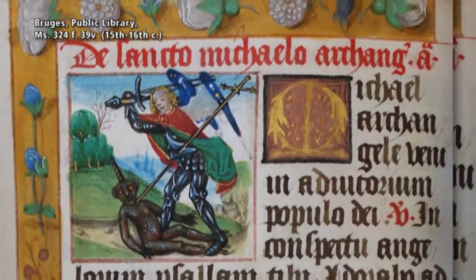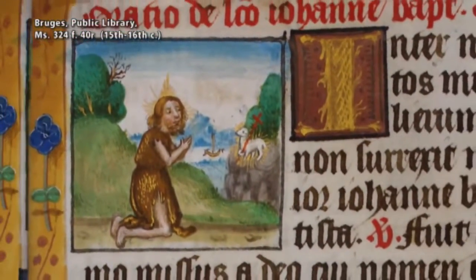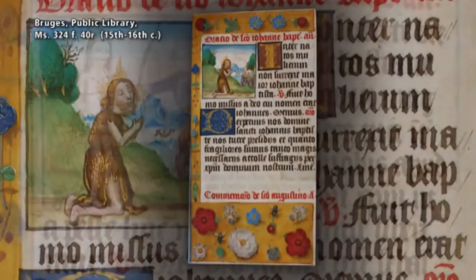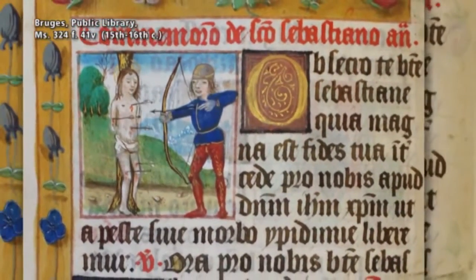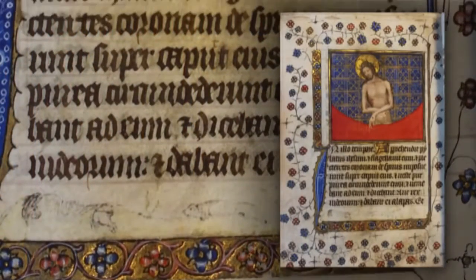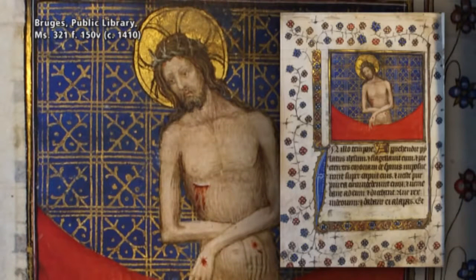Besides the cycles of hours, the Penitential Psalms, and the Litany, most books of hours also contained some simple prayers. Some of these prayers were read in order to obtain an indulgence. Others protected the reader from disasters and diseases, such as the plague, or from ailments and predicaments such as toothaches or fleas. Some books of hours contain short excerpts from the New Testament, such as a passage from the Gospel according to John about the Passion of Christ.